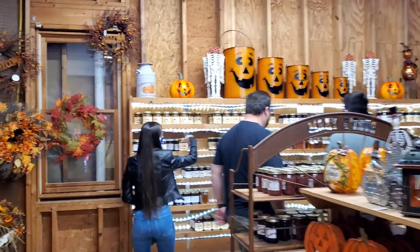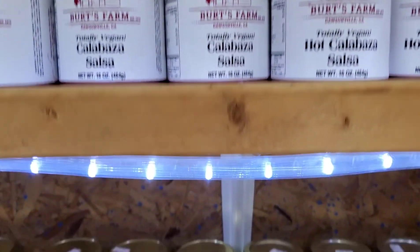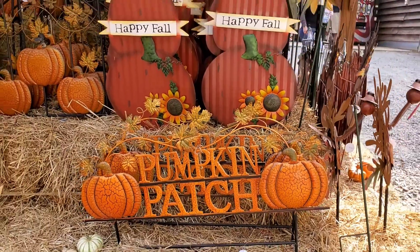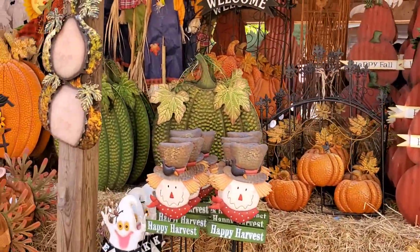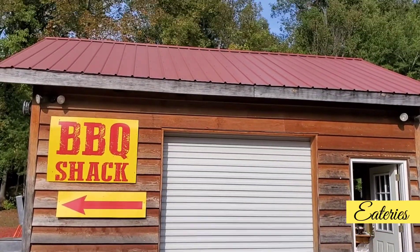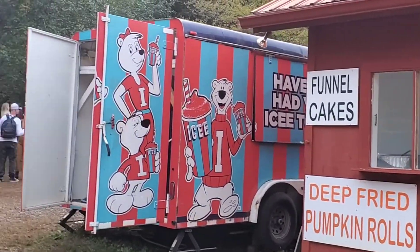The farm also has a country store from where you can buy souvenirs as well as some delicacies for your home. And if you're hungry while at the farm, you have some eateries for your rescue as well.